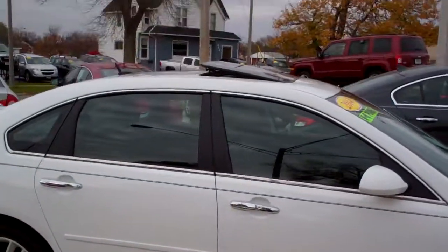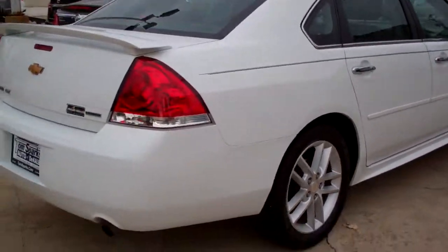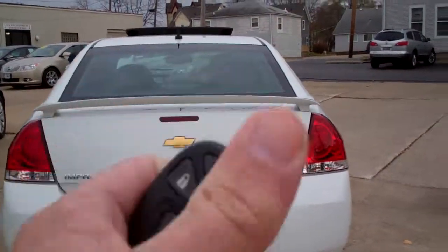Alloy wheels, sunroof up on top, spoiler, nice pinstripe running up and down it. Nice color in white — looks good in white. Dual exhaust. We've got keyless entry into the trunk, car, and remote start.